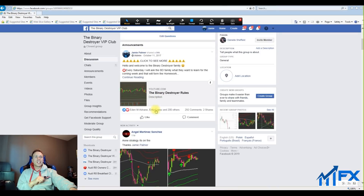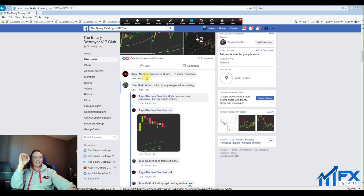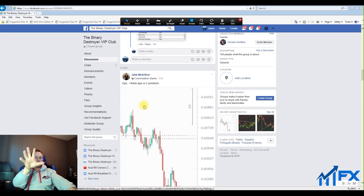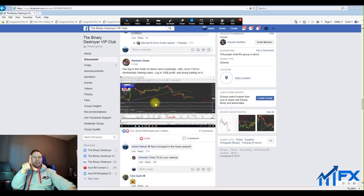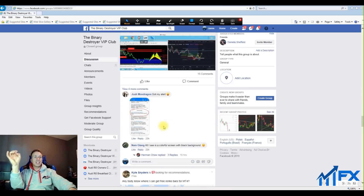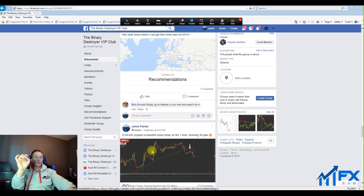If you look in the Facebook group, you can see some of these awesome results this week — the strategy is on fire. It goes on to say 10 nil. One of the members took this setup here. You can see some trading going on — one of the members took this trade. You can see a nice drop in the Asian session, and this was the initial signal which I called: EUR/USD posted a beautiful setup on the one-hour charts, running 30 pips.